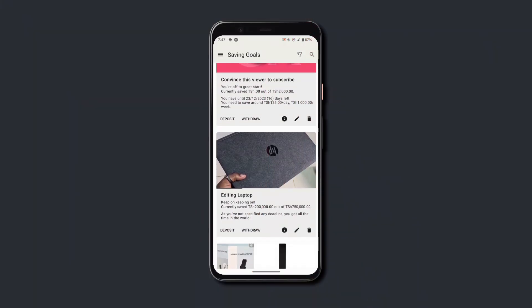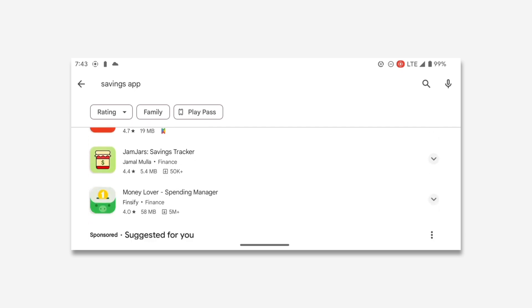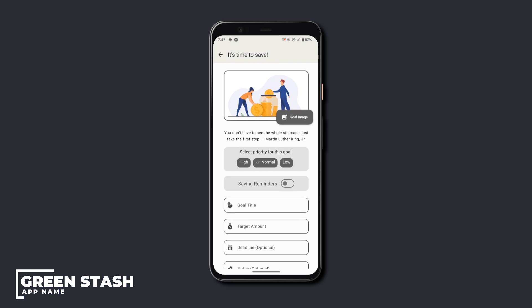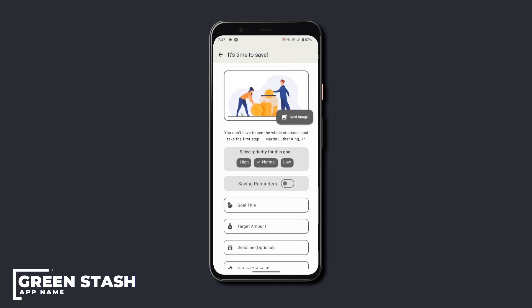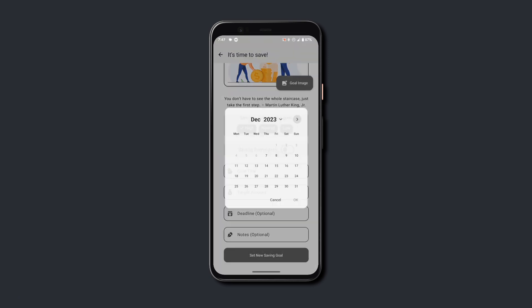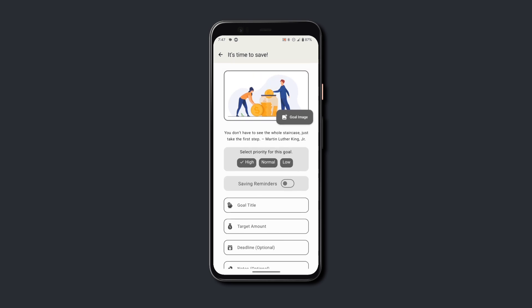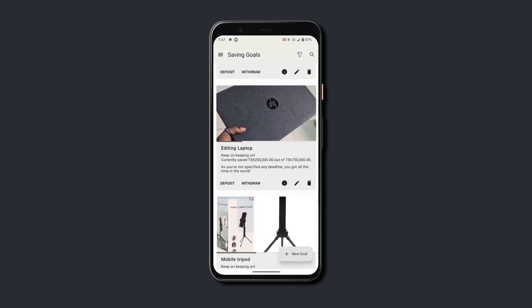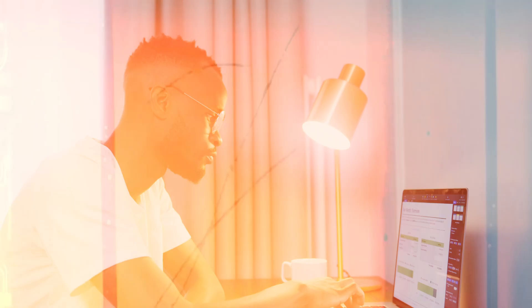This app lets you easily plan and manage your saving goals. What really sets it apart from the crowd is the simplicity of adding goals and the features packed in — whereby if you add a new goal, you can set an image for the goal, set the priority of the goal, set a deadline for that saving goal, and if you forget to add some savings, you can set a reminder and the app will constantly remind you to save. Plus, you can view your full transaction history for each goal, which is really nice to keep track of when and how much you saved.